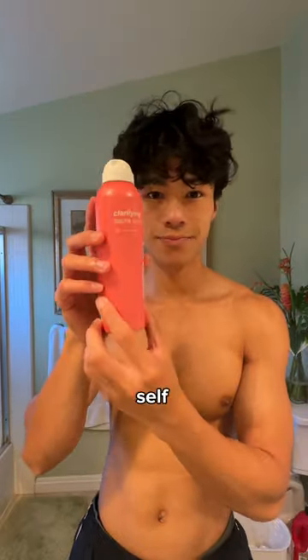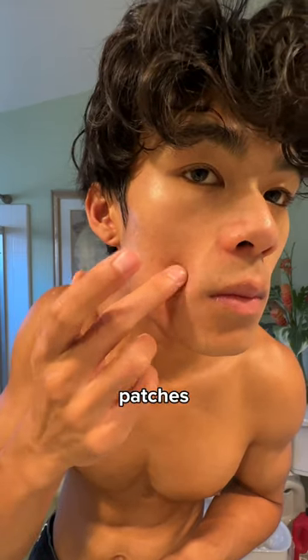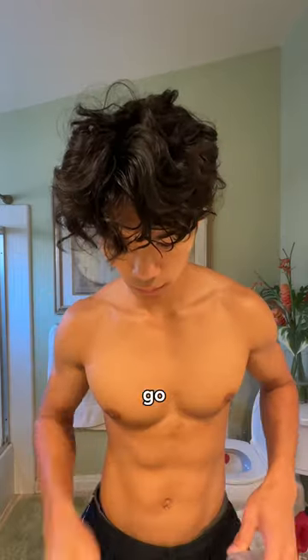Next, I'm using a bacne spray that's pretty self-explanatory from Dermalogica. And I'm telling you, these Hero Mighty Patches literally do wonders for your skin. Then I go with the Snail Mucin, which makes my skin look super glowy.